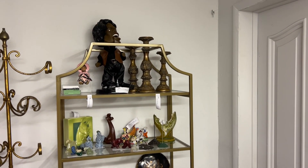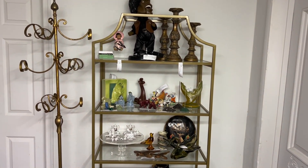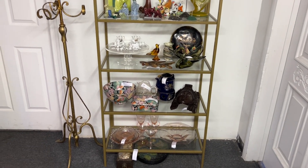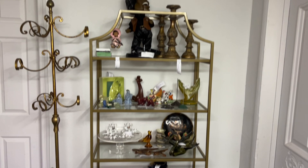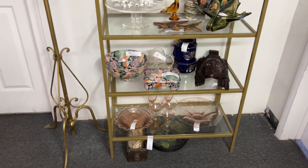Over on this side, more collectibles — lots of mid-century figurines. There's a beautiful planter with deer on it and also art glass vases and a swan. We have some pink depression glass down at the bottom, which is really beautiful.